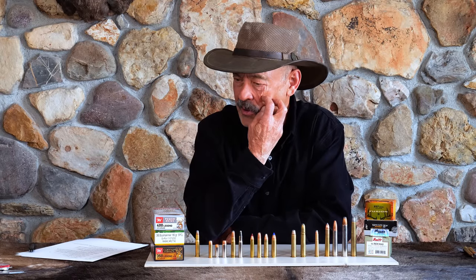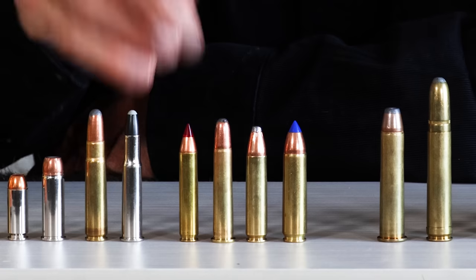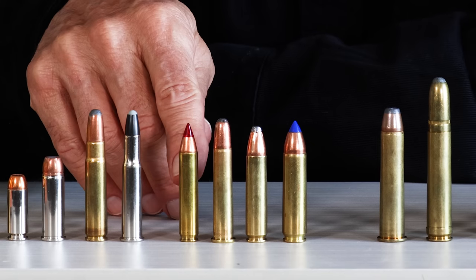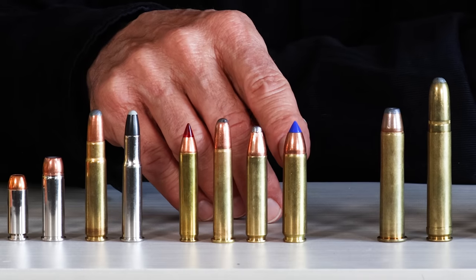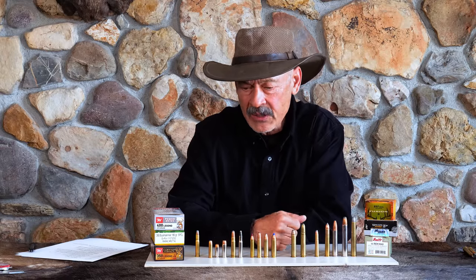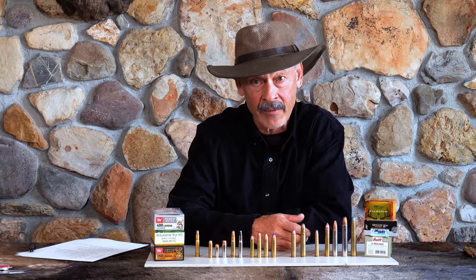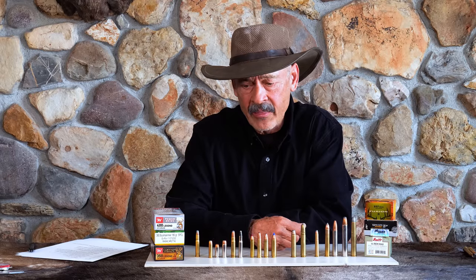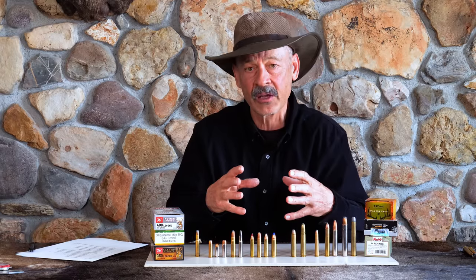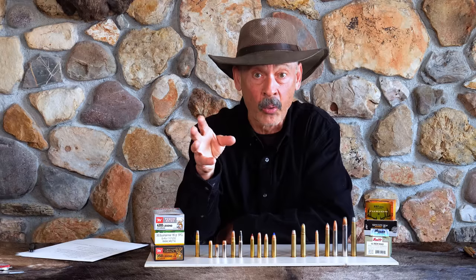So why now are we going back to the cowboy days, the black powder days, and straight-wall cartridges for deer hunting? Why does something like the 350 Legend, the 460 Buckhammer, the 400 Legend, and the 450 Bushmaster — why are those popping up? Mostly because there are some states that regulate what you can and cannot use in your rifle for hunting deer. These were traditionally shotgun states. The idea with a shotgun-only hunting state was that there was such a density of population that they didn't want firearms sending bullets a long, long way.